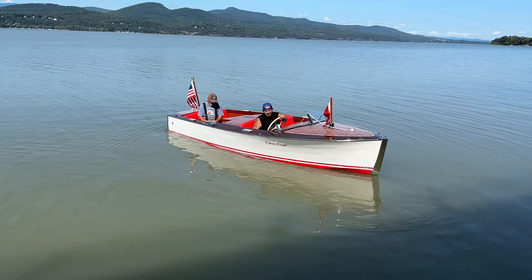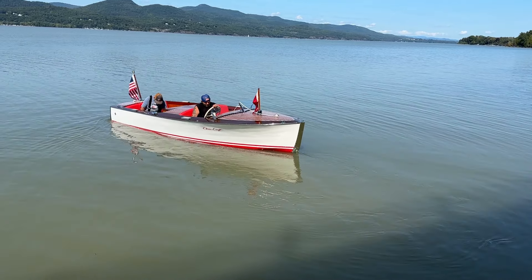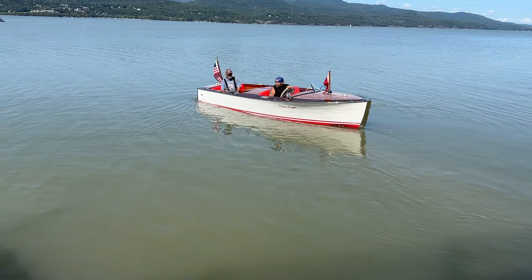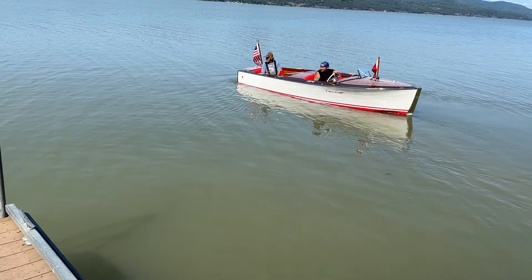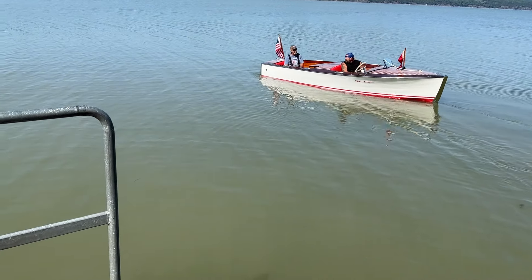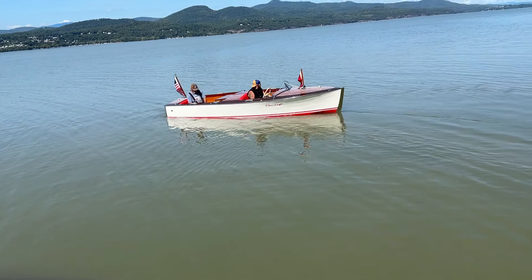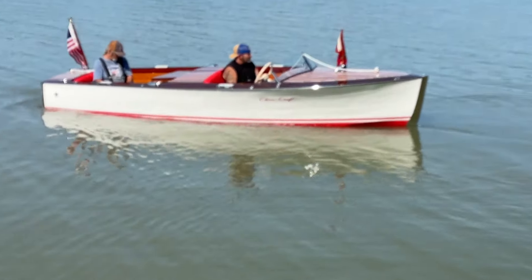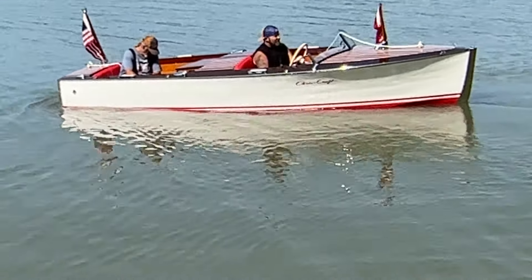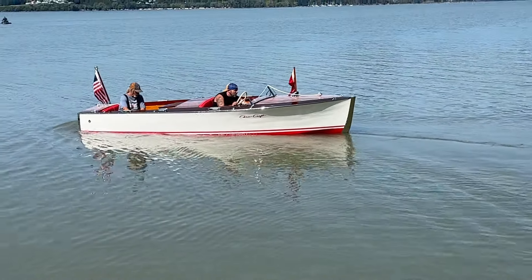Now she's out in the sun. Begin to get a really nice look at her. Rocking a little bit on this floating dock. What beautiful lines. Can't wait to see how she performs.